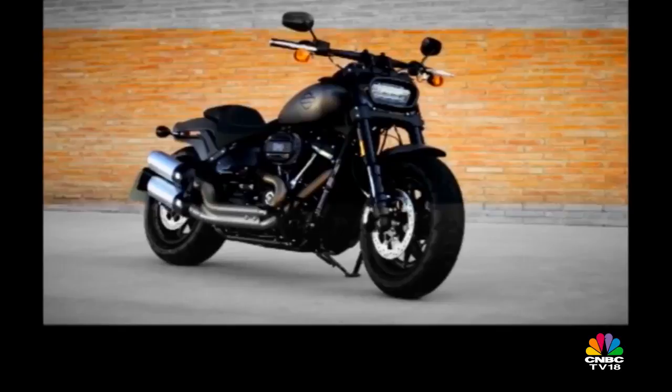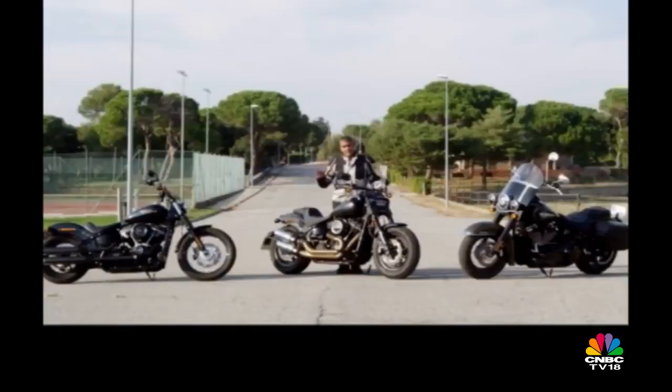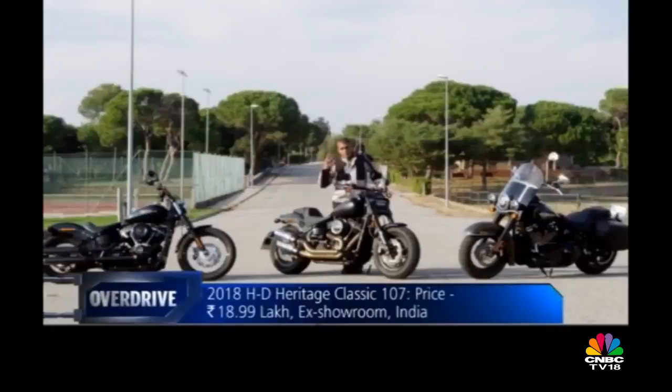As we wrap up the show, I must apologize that the Fat Boy and the 115th Anniversary Fat Boy couldn't be here — they're in Los Angeles. But those two and these three are the new Softails coming to India. I don't think you're going to get any other new Harley-Davidsons in this calendar year in India — but that's five good ones.